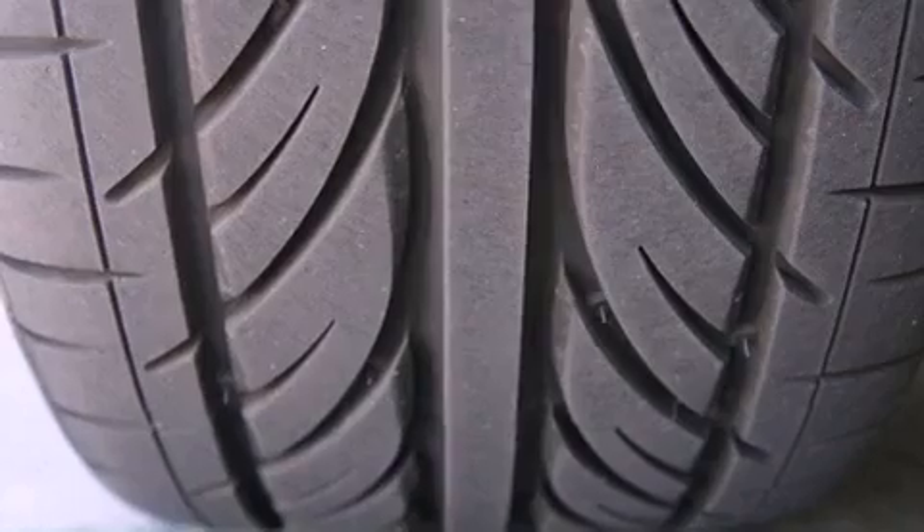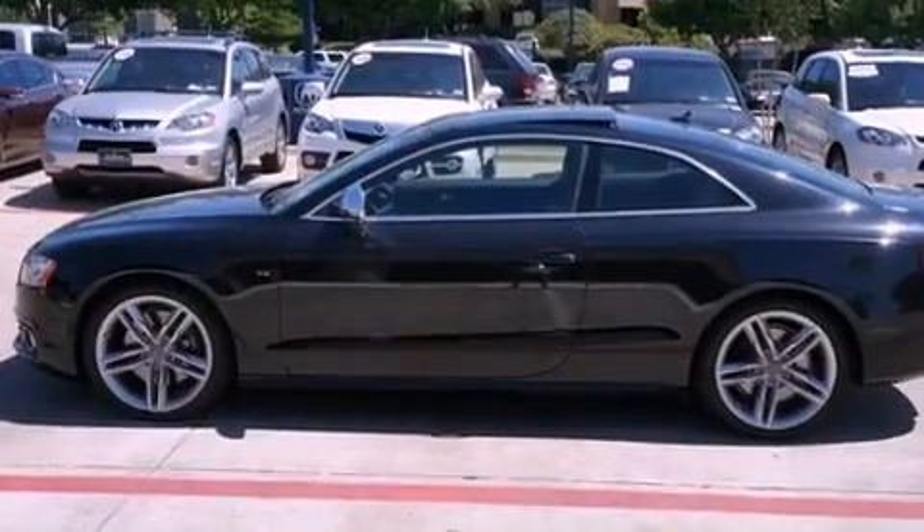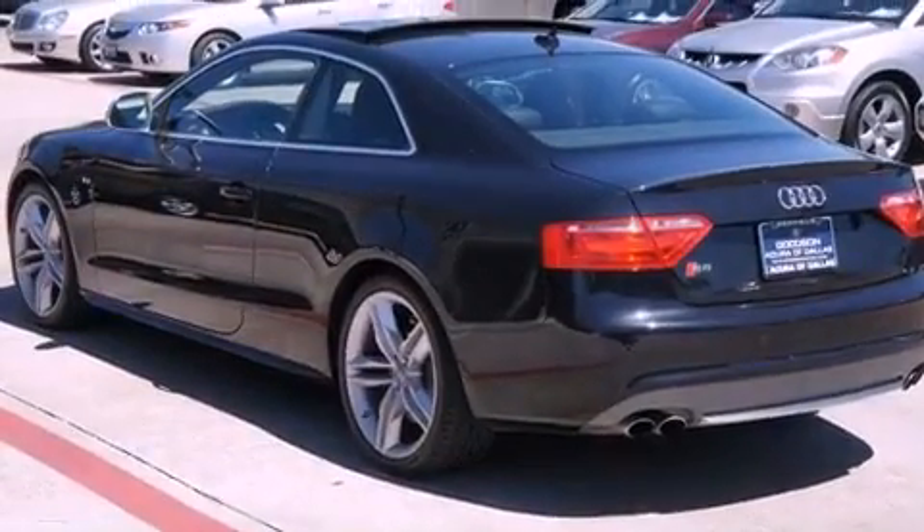Its top features include a moonroof, heated front seats, high-intensity discharge headlights, a premium audio system, satellite radio, and traction control and stability control systems.